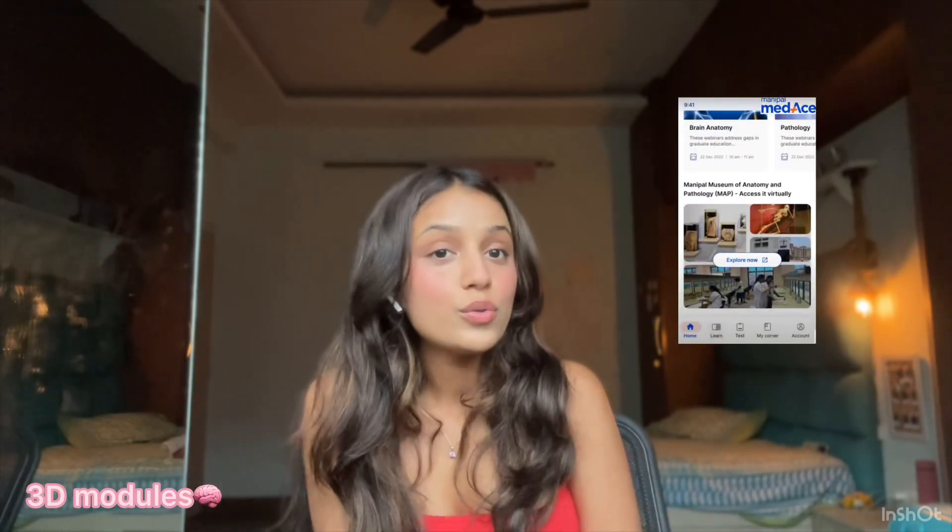My personal favorite feature of this app has to be the virtual dissection lab. With a repository of 100-plus video modules, it offers you a close-to-real-life experience of dissection, so even if you missed a couple of lessons or couldn't catch a glimpse in class, you're sorted.